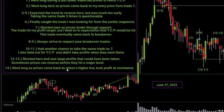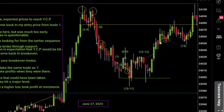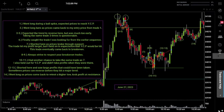For my last trade of the day, trade 14: I went long as prices came back to retest the higher low, then took profit at resistance. That's one of my favorite setups — in an uptrend, prices come back and create a higher low, I draw a level of support at those lows, and when prices return to that level I go long and take it either to my profit target or the next major level of resistance above. I did a good job on that one.